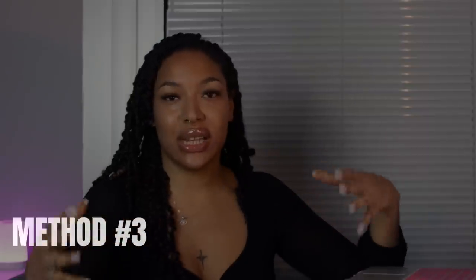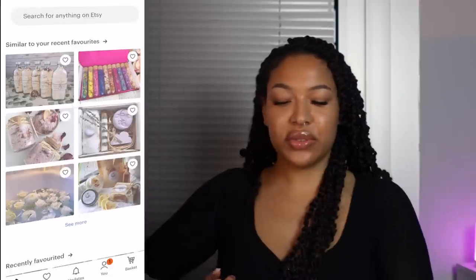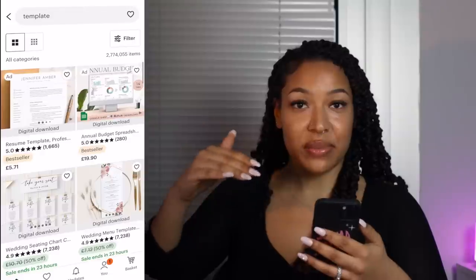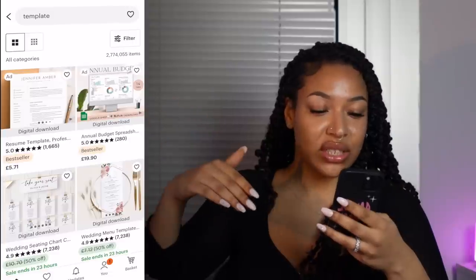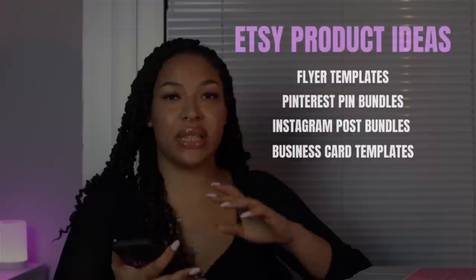Method number three is selling digital products on Etsy. Selling digital products is a great way to make money because it's super passive — you literally just make them once and they could be making you money for the next few years. Head to Etsy and type in 'templates.' You'll see resumes, budget spreadsheets, wedding seating charts, wedding menus, and more. From looking on here you can get a feel of what's trending and doing really well. Templates I personally recommend include flyers, Pinterest pins, Instagram posts, and business cards — those do really well.